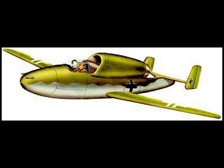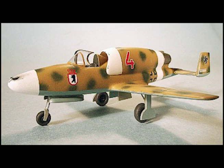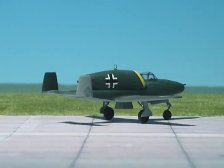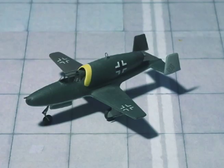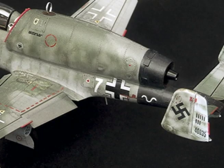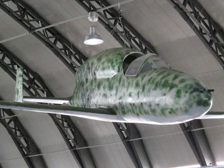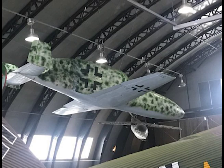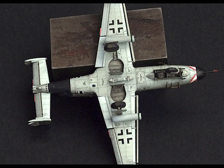Maximum speed at sea level 430 mph, at 29,700 feet 465 mph, at 32,800 feet 450 mph. Rate of climb at sea level 3,400 feet per minute, at 32,800 feet 785 feet per minute. Range at 100% thrust at sea level 159 miles, at 32,800 feet 380 miles. Endurance at 100% thrust at sea level 22 minutes, at 32,800 feet 54 minutes. Takeoff distance 1,870 feet, landing speed 96 mph.